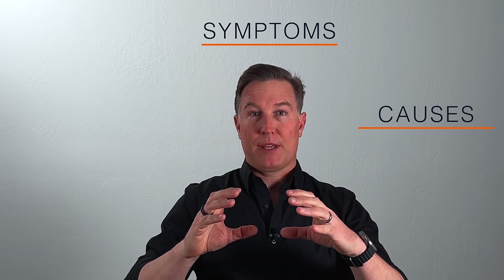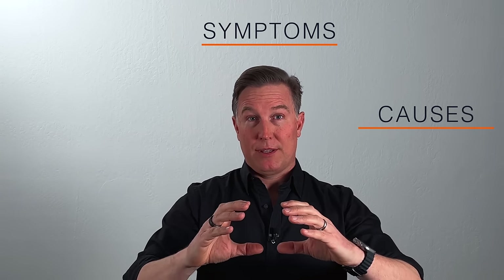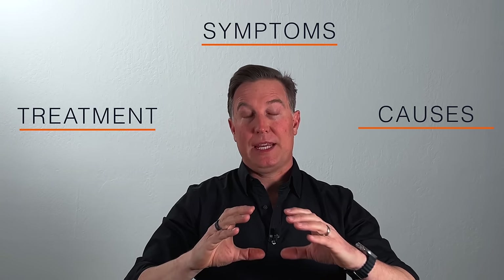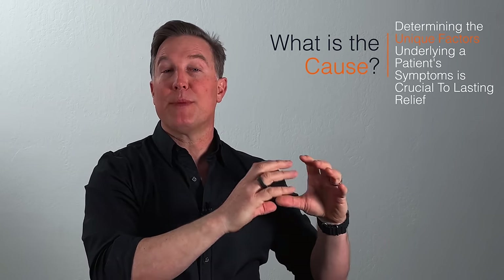Before we talk about specific causes of sciatica and the solutions, I want to let you know that most of the time there are causes to people's symptoms, but most of the time medicine and healthcare is treating symptoms instead of treating causes. And if you don't address the cause, the symptom remains and comes back. The hardest thing that I do in my practice is to discover for each patient what that specific cause of their pain is, because there are many different things it can be.